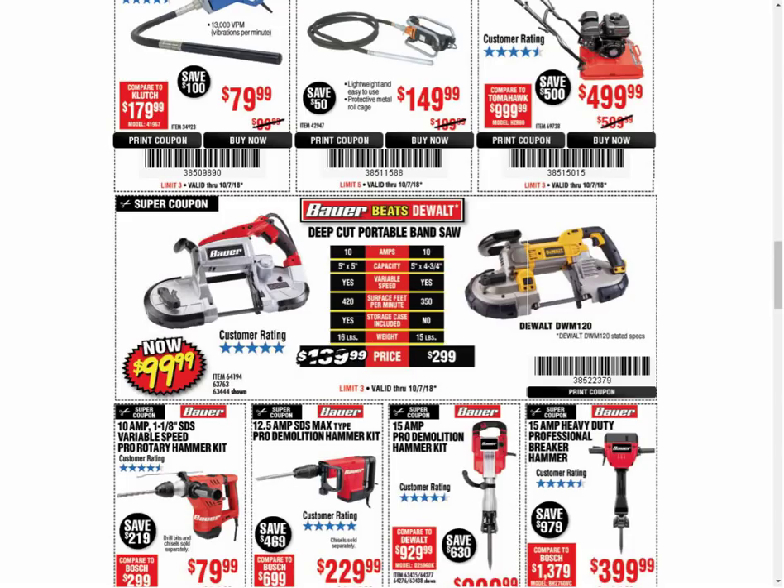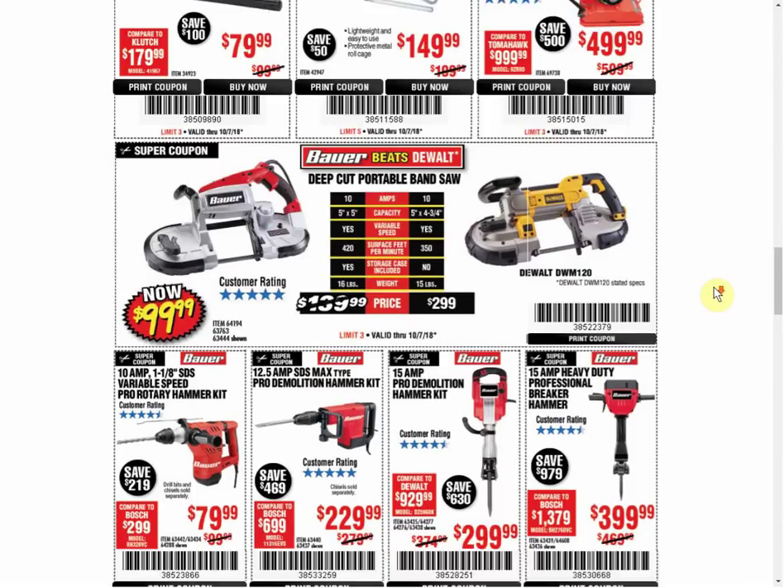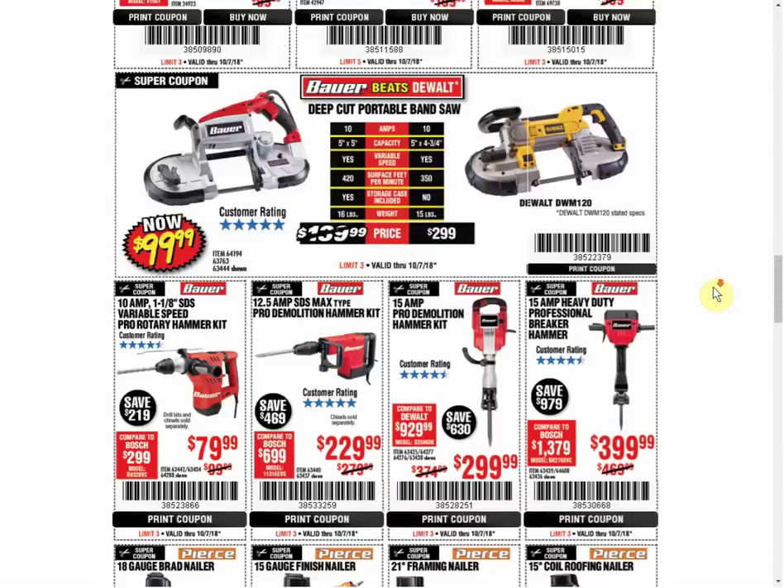The Bandsaw - we have another coupon for $99.99 that expires January 11th.